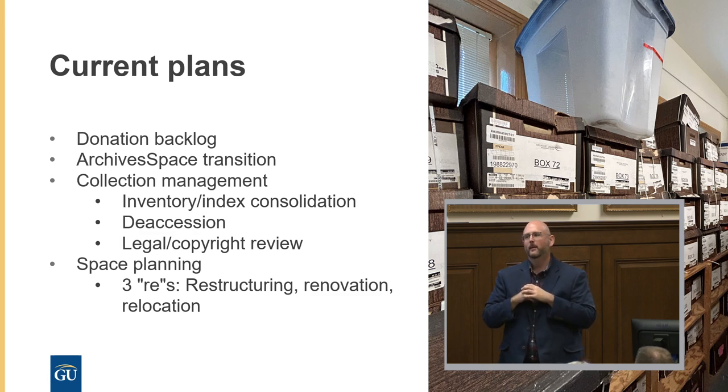So again — if you're thinking about moving your archives, don't. But if you have to, take the opportunities as they arise. Any questions?